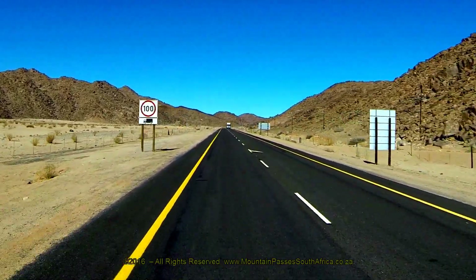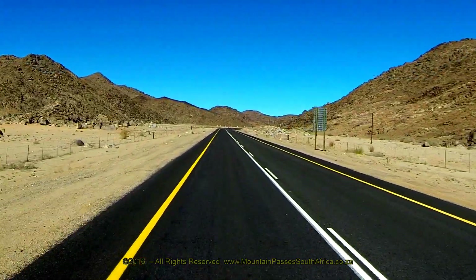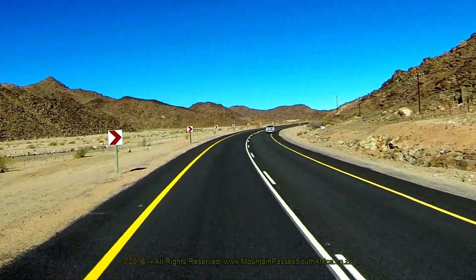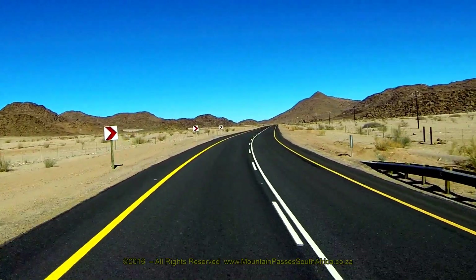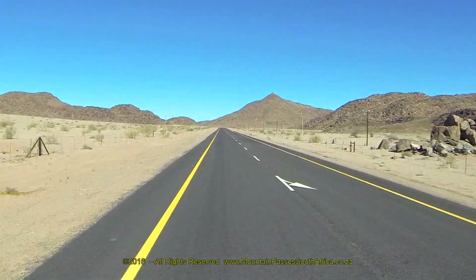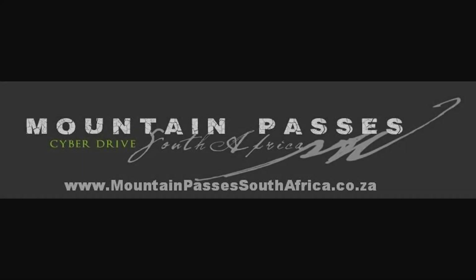The gradients pick up a bit to around 1 in 25 from this point and maintain that slope till the summit point is reached at the 8 km mark, as the road opens up onto a wide sandy plain. Continue for a further 57 km to reach the small settlement of Steinkopf.